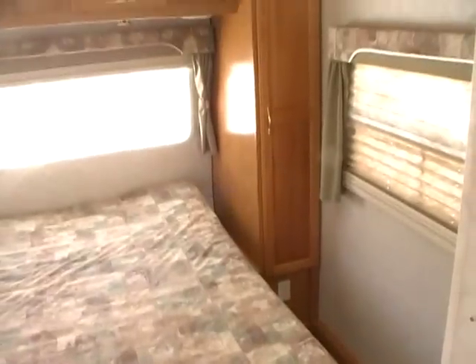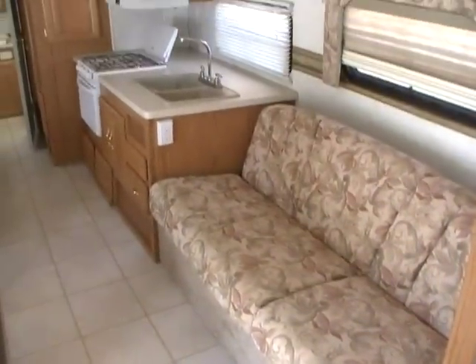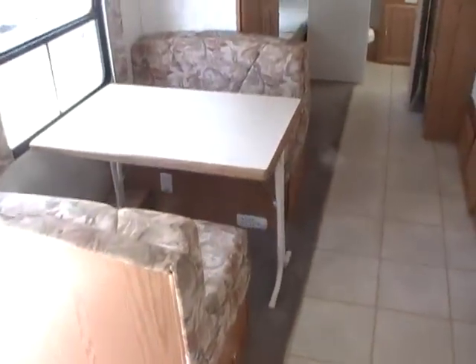It's got day-night shades in all the windows, a little TV tray, and plenty of storage around the bed as well as underneath the bed. In the middle you have a lounge and galley area with a flip-down sleeper sofa and a table booth that will also make a bed.